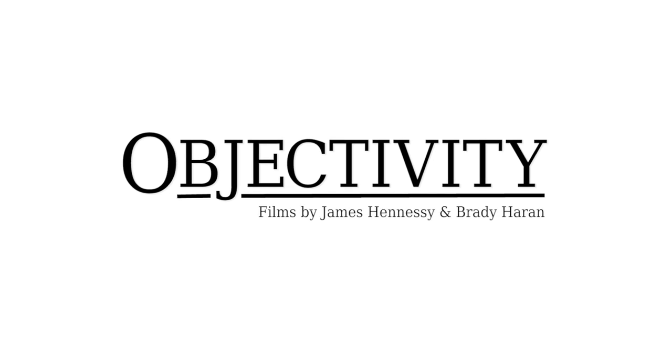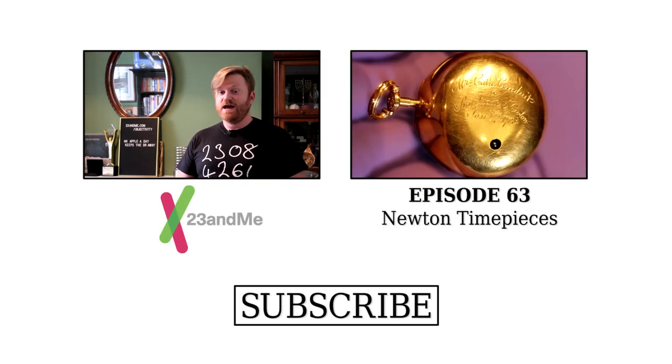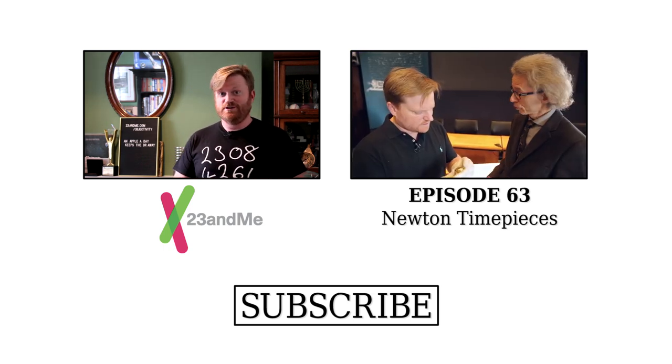This episode of Objectivity was made possible by 23andMe, a personalised genetic service that helps you learn more about what the 23 pairs of chromosomes that make up your DNA can tell you about your ancestry, your traits, and your health. To find out more, to help with scientific research, to help make discoveries, and to learn more about your own DNA story, go to 23andMe.com/objectivity.